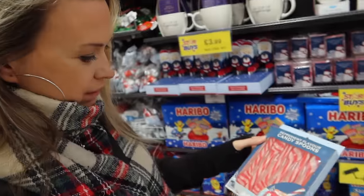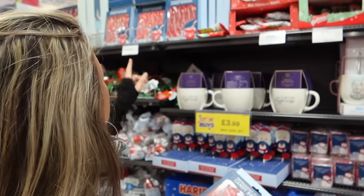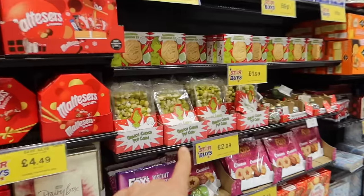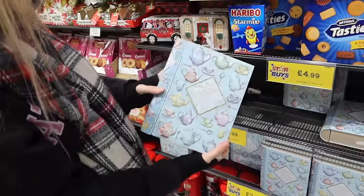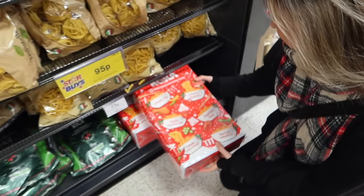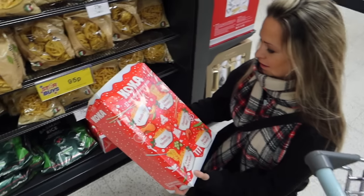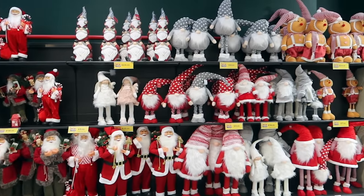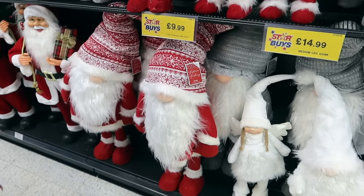We've somehow ended up in the Christmas snack aisle and this is where the budget could be in danger! There are candy cane spoon things for hot chocolate — they melt as you stir. There's lots of nice Christmas eve treats — marshmallows for hot chocolate, Grinch popcorn, a gingerbread decorating kit. And what looks like a recipe book is actually an advent calendar with noodles inside — 12 different packs of noodles for £6.99. Jojo would probably love that!